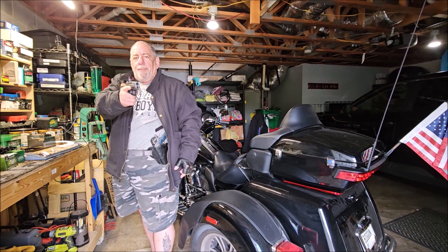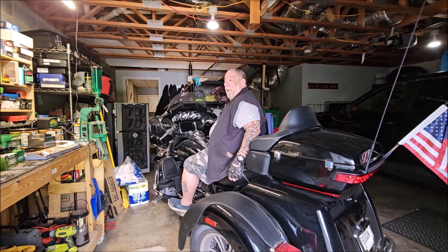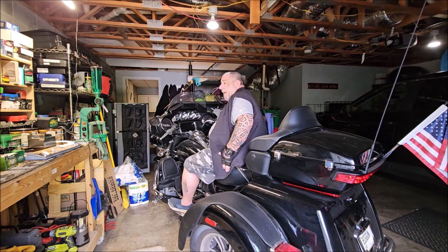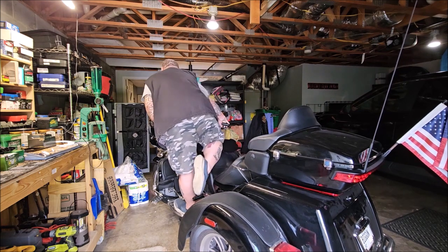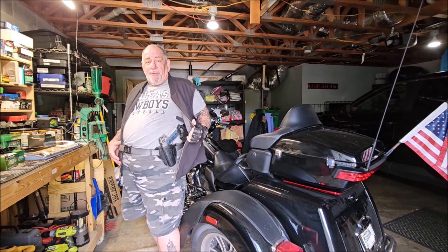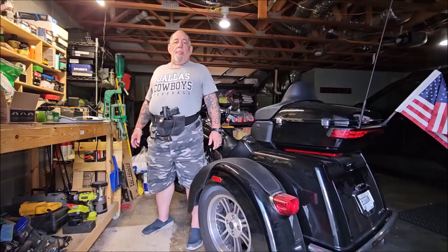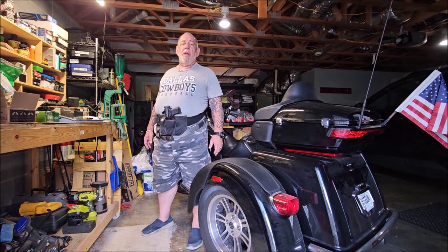I have a full-size 1911, and inside the pocket holster I have another firearm as well. In the spring or the fall, I wear the Venado concealed carry vest. Just like the jacket, it's cut longer so that your muzzle doesn't stick out underneath the vest, and again I have a full-size 1911 and another pistol on the holster inside the vest.